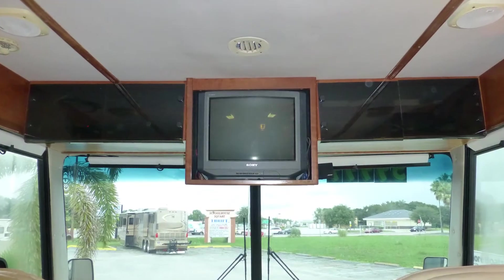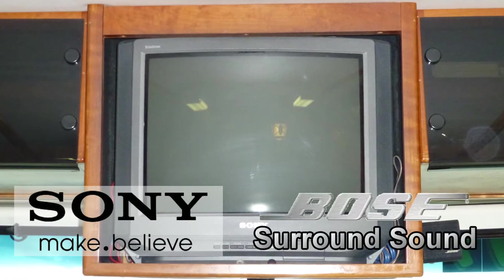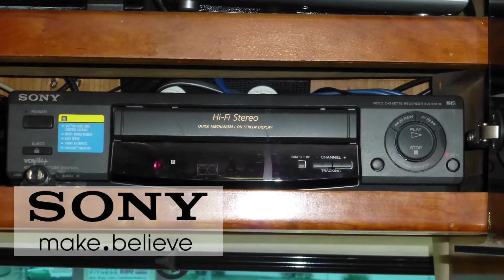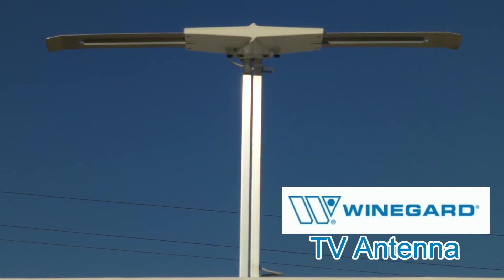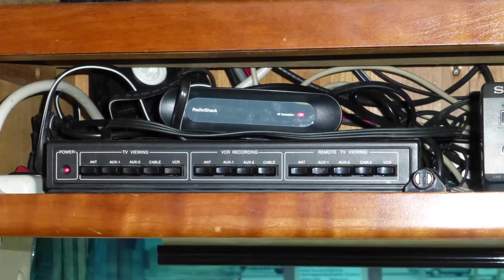There's not a bad seat in the house for viewing the 21-inch TV, and the stunning home theater surround sound puts you in the middle of the action. Programming options include VCR, DVD player, cable from a standard hookup, or local channels via the roof-mounted antenna. With the video distribution center, you control what to watch and where.